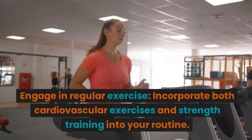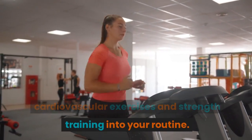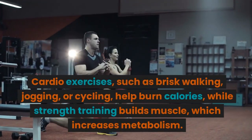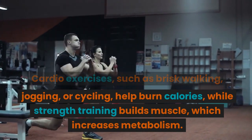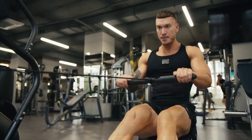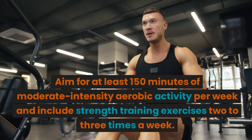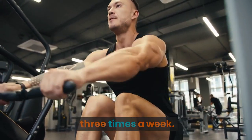Engage in regular exercise. Incorporate both cardiovascular exercises and strength training into your routine. Cardio exercises, such as brisk walking, jogging, or cycling, help burn calories, while strength training builds muscle, which increases metabolism. Aim for at least 150 minutes of moderate-intensity aerobic activity per week and include strength training exercises two to three times a week.